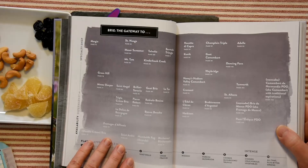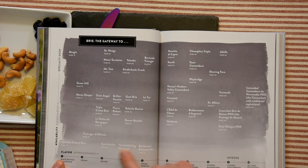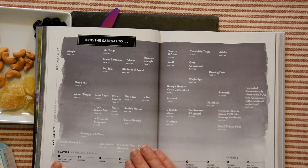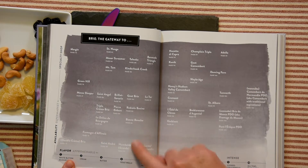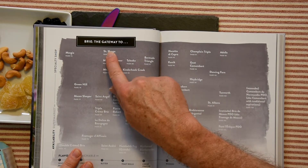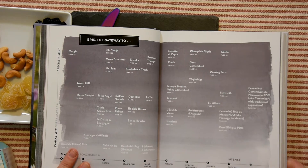She puts it on a flavor scale covering approachability and flavor — milder flavors on one end, funkier or stronger flavors on the other. Availability ranges from every supermarket to specialty shops. Saint Nuage is not widely available — you have to go to Whole Foods — but it's not very far along on the flavor scale; it is approachable and friendly.